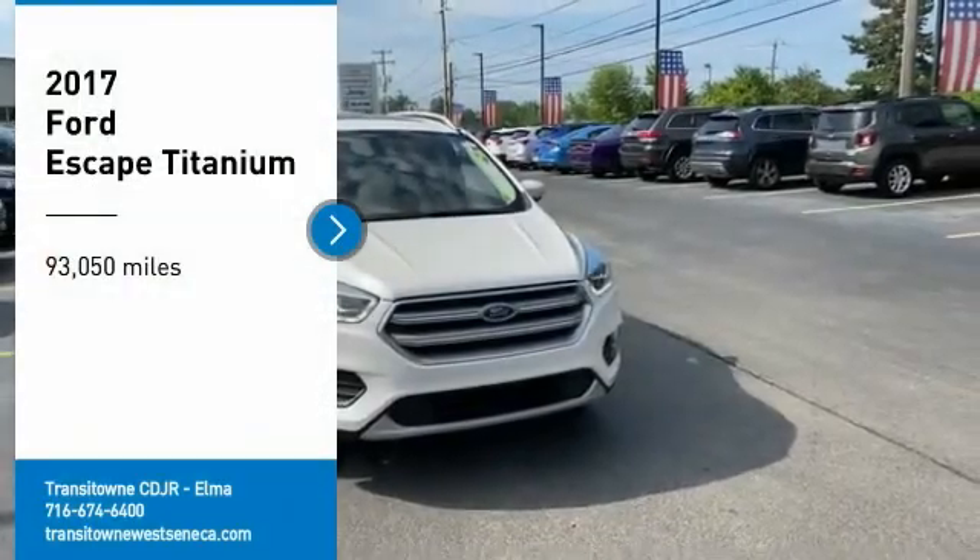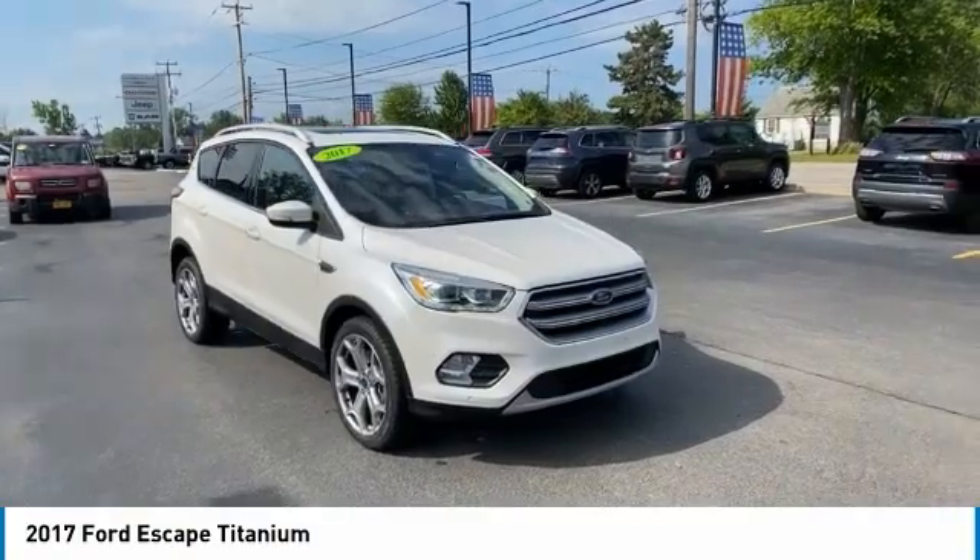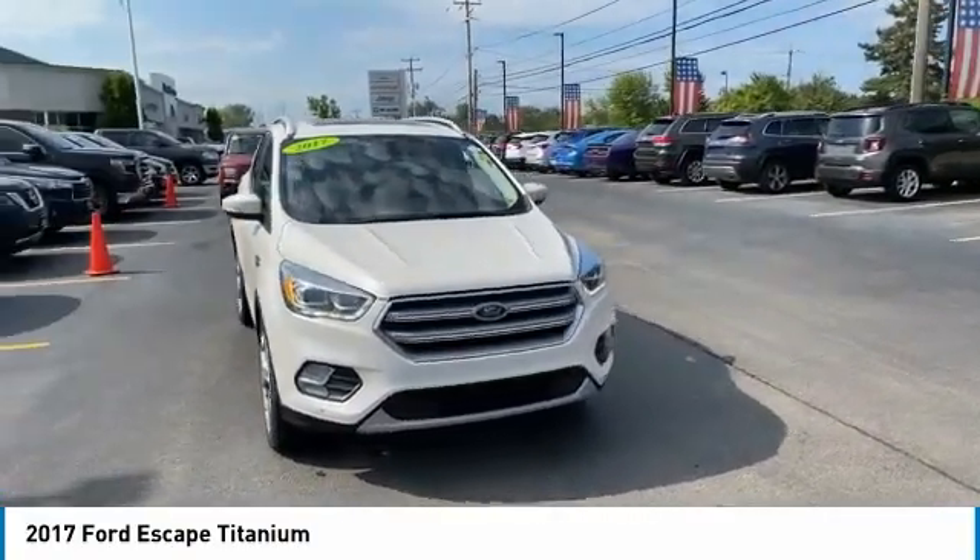Come test drive the 2017 Escape. Gas engines flex, tow, sip and go with Ford Escape.